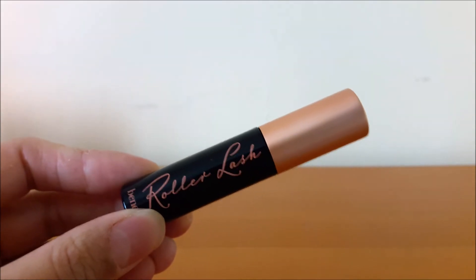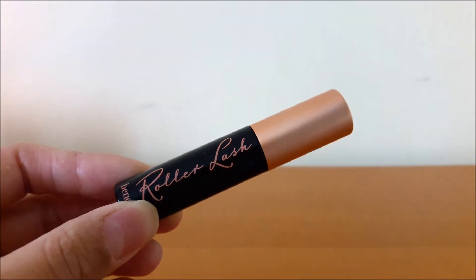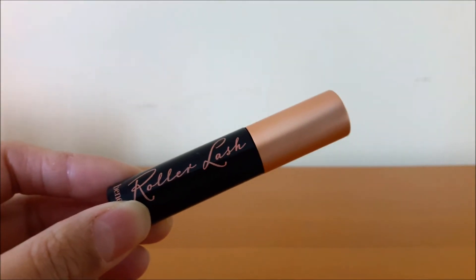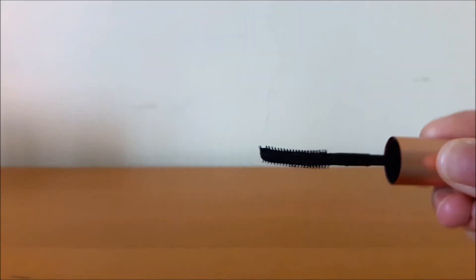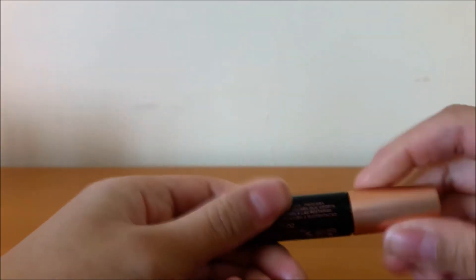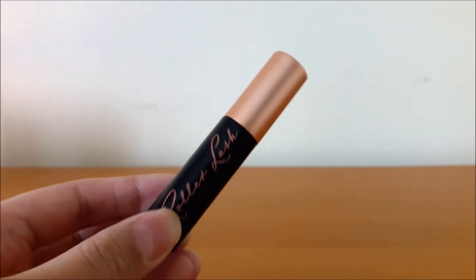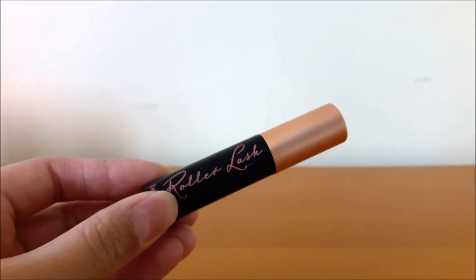I have one high-end makeup product I finally finished: the Benefit Roller Lash Mascara. It's still going strong but I've had it for such a long time that it's time to bin it, and I have other mascaras I want to try. I absolutely love this mascara — it gives the volume and curl that I love. This is what the wand looks like. It's a cult favorite for a reason. I'd suggest getting a sample size to try it first. It's definitely one of my favorite mascaras and I will repurchase it.